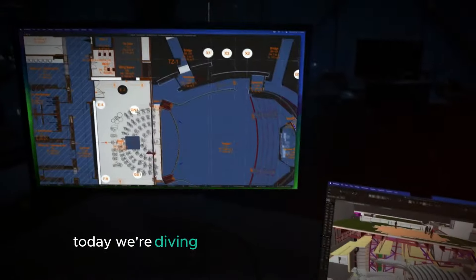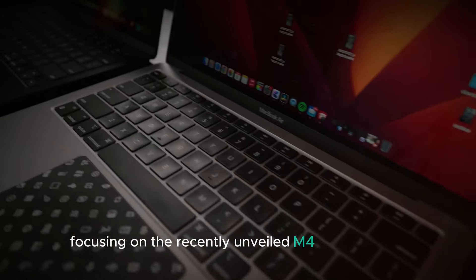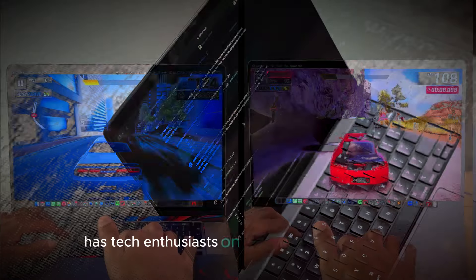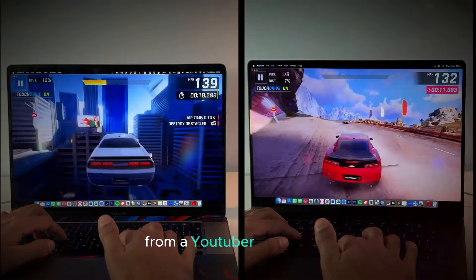Welcome to our channel. Today, we're diving into the exciting world of leaks, focusing on the recently unveiled M4 MacBook Pro. The buzz surrounding this new device has tech enthusiasts on the edge of their seats, and it all started with an intriguing revelation from a YouTuber named Will.